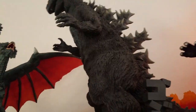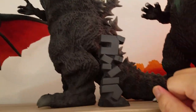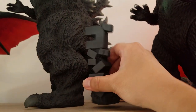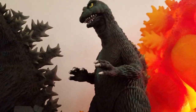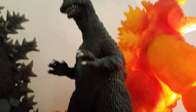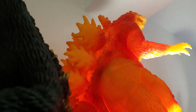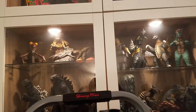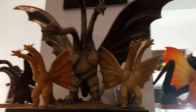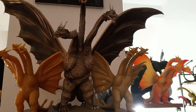Here we have the X-Plus Yuji Sakai Gigantic Godzilla 54. The Death Ghidorah. One of the Marmot Giant Godzilla 64s — this is a pretty old release. And here's a view from the rear of the Super Big Scale Final Premium Bandai. My audio actually cut out for about five minutes, so I'm recording this overlay. Right now we're going to the King Ghidorah 64 Polystone Statue by X-Plus.